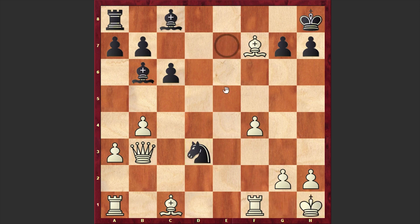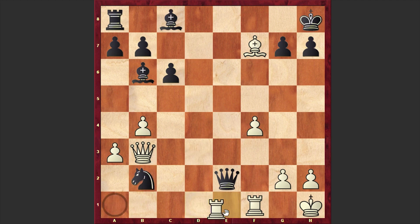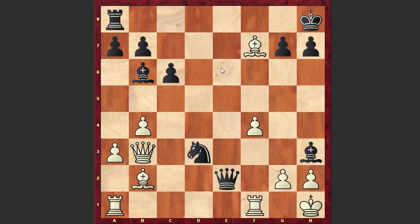Instead, Tal chose Nd3 check, which by the way is also strong and winning. Kh1, Qe2, hitting the f1 bishop. Bb2 — protecting the rook and at the same time using the fact that you can't win this bishop because of the Re1 move. But instead of thinking about taking that bishop, Tal made a very powerful move. Can you find Tal's next move?